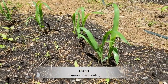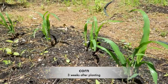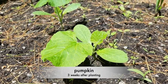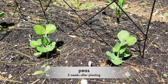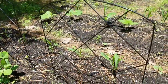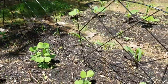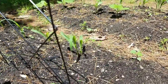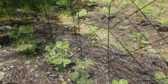This is what the corn looks like about three weeks after it's planted. This is the pumpkin about three weeks later. These are the peas three weeks after planting. You'll notice that I put a little trellis behind the peas because the peas are growing much faster than the corn, so I want to make sure that the peas have a place to cling on as they grow.